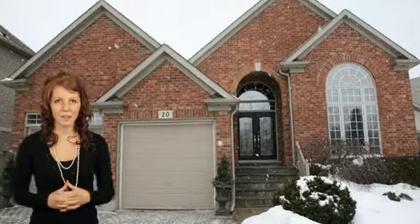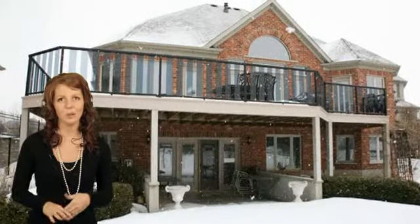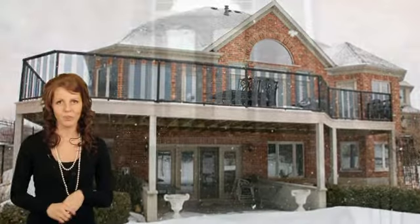Just steps from the lake, minutes from downtown Grimsby, and easy highway access lies this stunning and spacious custom-built bungalow. Welcome to 20 Sophie Court, offering four bedrooms, two and a half baths, and countless premium upgrades in nearly every room of the home.